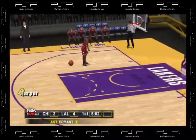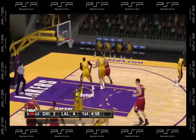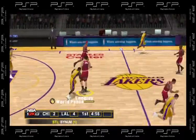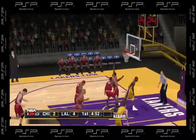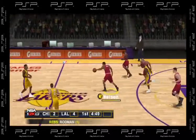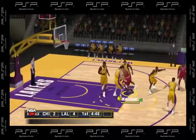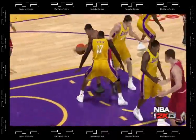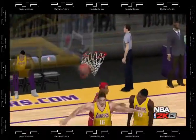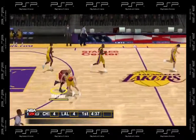Steve Nash, soft touch by Nash. Passes it down low, it's picked off by Bryant. Fires it way upcourt to Kobe, to Nelson. Tries the spin move, changes the shot. Nelson.